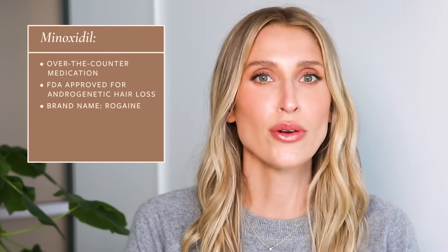Sometimes people haven't heard of Minoxidil, but they have heard of Rogaine. Rogaine is just the original brand name for Minoxidil, but now it's available generically as Minoxidil.